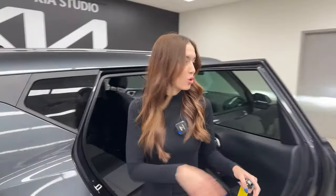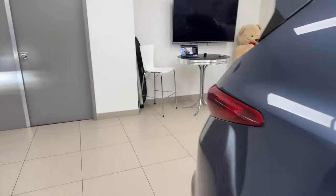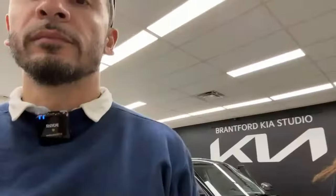Let's hop out and answer some questions, see what you guys have to say about the Soul, and whether you would consider this to be your next soulmate.